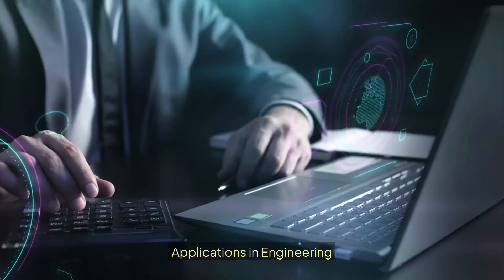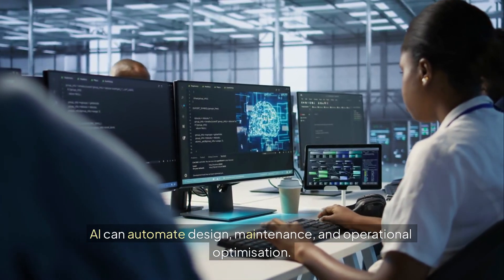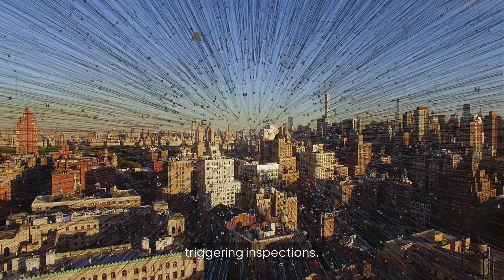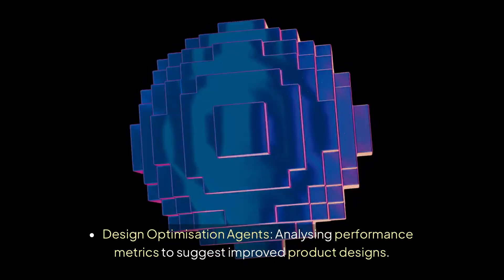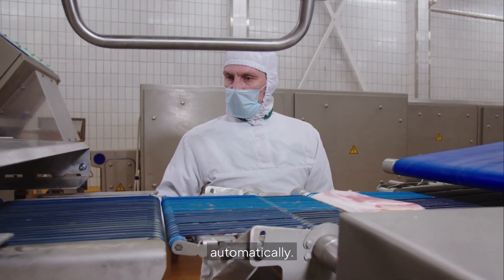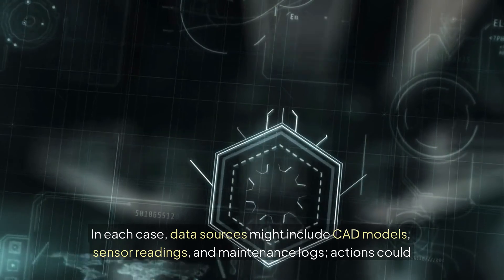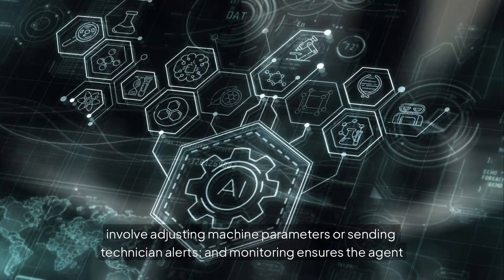5. Applications in engineering. Engineering is a prime field for AI agents because it's data-rich and process-heavy. AI can automate design, maintenance, and operational optimization. Examples include structural monitoring agents using IoT sensors on bridges and buildings to predict wear and tear and trigger inspections; design optimization agents analyzing performance metrics to suggest improved product designs; manufacturing process agents monitoring assembly lines, detecting anomalies, and adjusting settings automatically; and energy efficiency agents managing HVAC or industrial machinery to minimize power consumption. Data sources might include CAD models, sensor readings, and maintenance logs, while monitoring ensures the agent remains accurate over time.